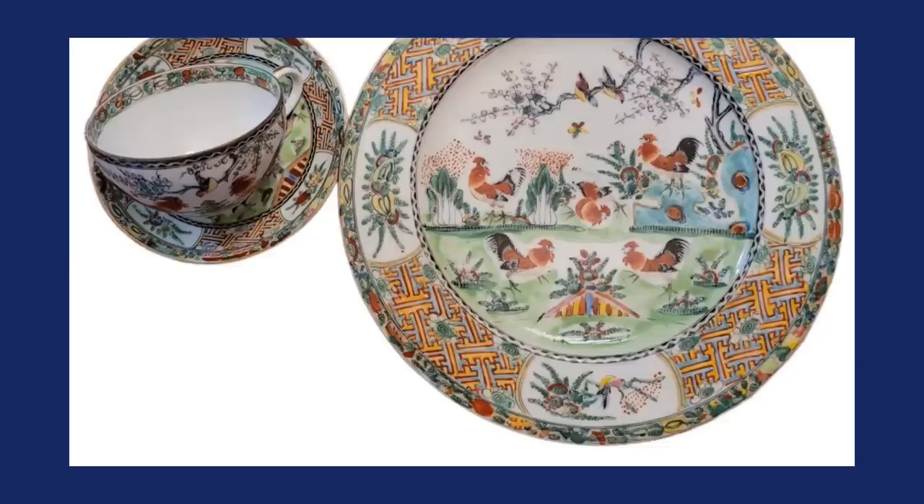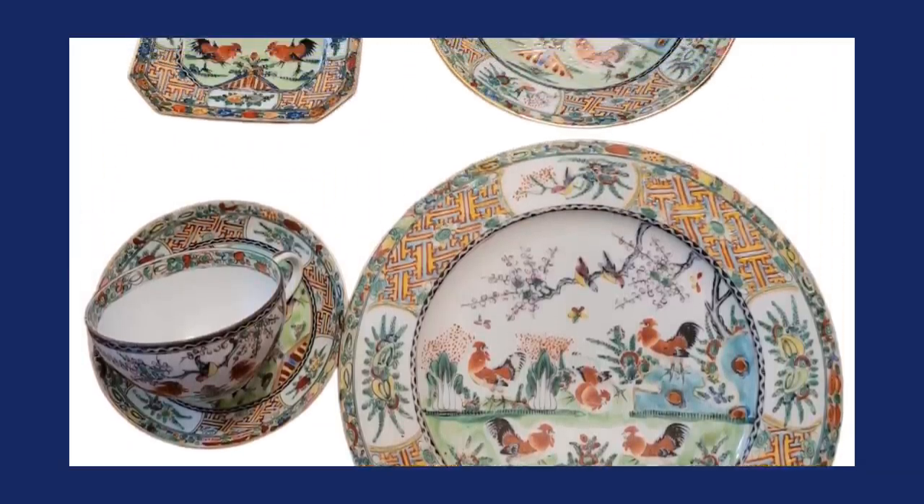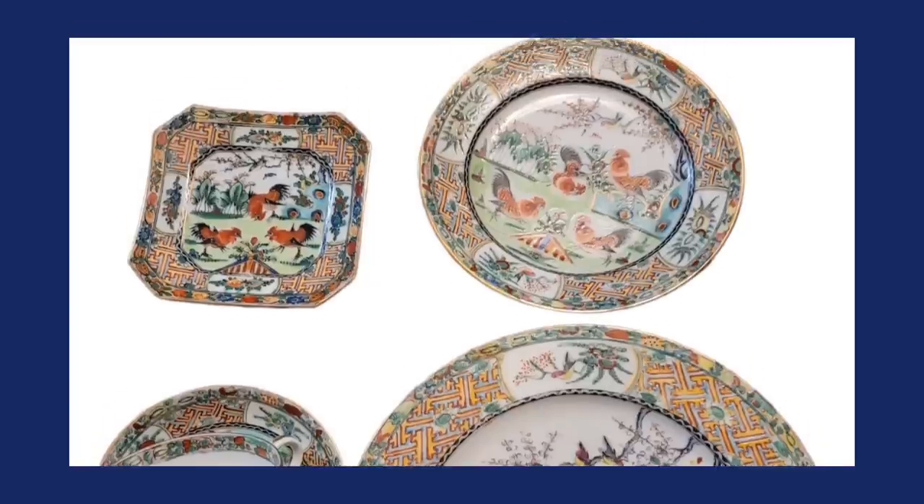So she left behind a good amount of matching plates — it's a partial set, not a complete service for eight. She turned the car around, went back to the thrift store, and bought the rest. She paid about $30 for the partial set: eight dinner plates, seven smaller plates, four square plates, three saucers, and one cup — $30 total. She said, I'm going to book a video call with Dr. Lori and find out what they are.